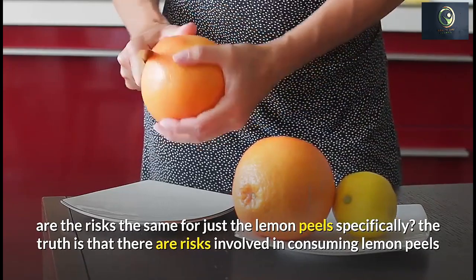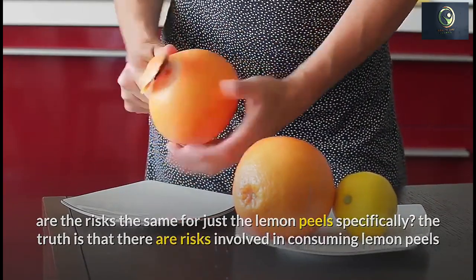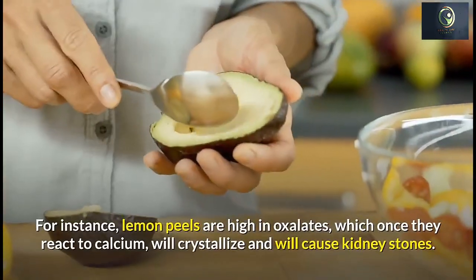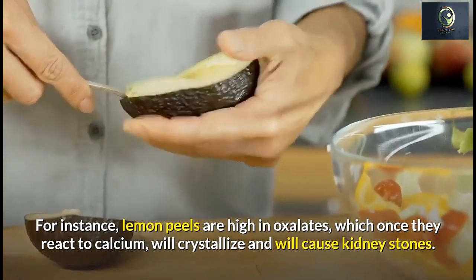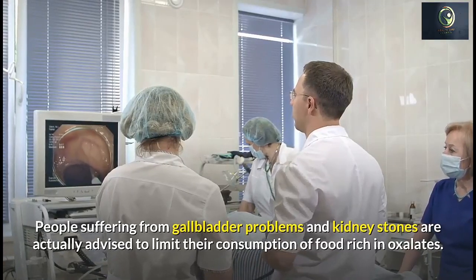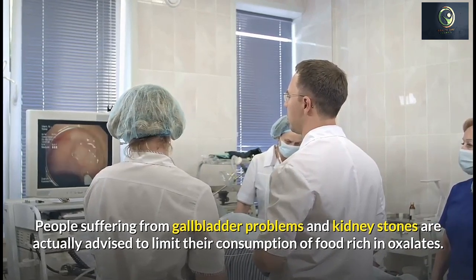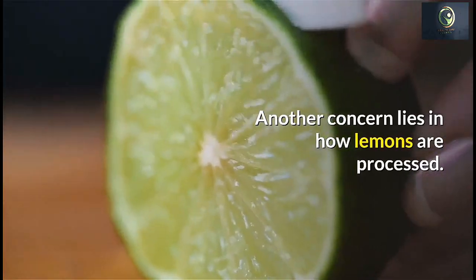The question is whether the risks are the same for just lemon peels. The truth is that there are risks involved in consuming lemon peels that you should be aware of before using them in large quantities. For instance, lemon peels are high in oxalates, which react with calcium, crystallize, and can cause kidney stones. People suffering from gallbladder problems and kidney stones are advised to limit their consumption of foods rich in oxalates. Note that lemon peels have 25 milligrams of oxalates per teaspoon, and the recommended daily limit is only 80 milligrams.